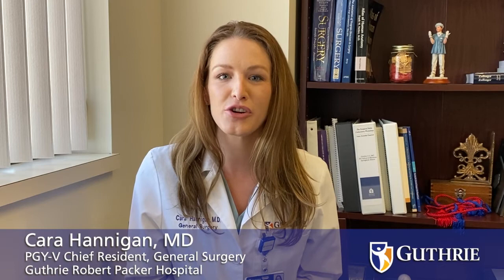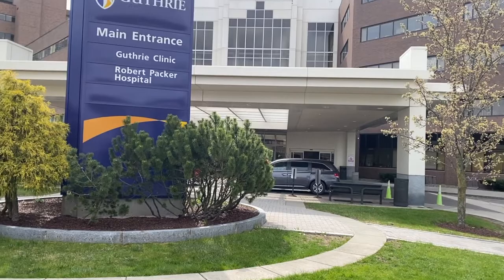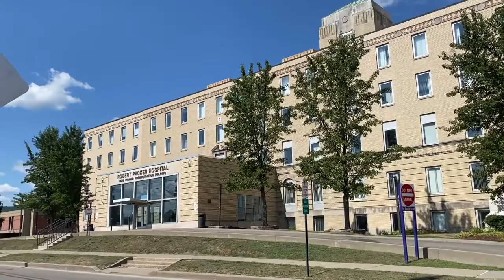Guthrie is a not-for-profit integrated health care system designed to offer patients a full spectrum of health services incorporating primary care, complex specialty care, behavioral health services, surgical services, inpatient care, durable medical equipment services, home health, long-term care, palliative care, and hospice care. Our integrated approach creates a better experience for our patients and is working to decrease the cost of the delivery of health care.